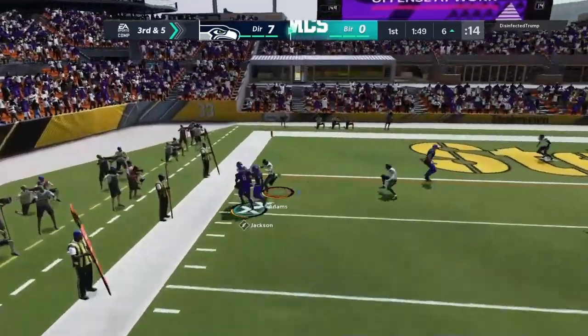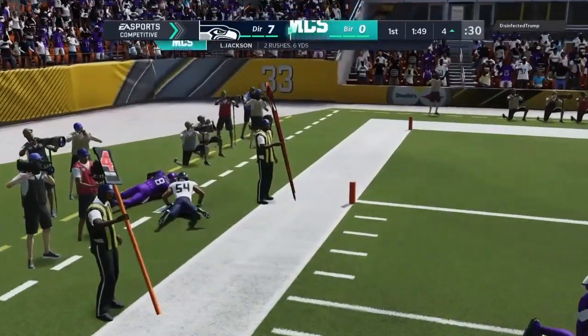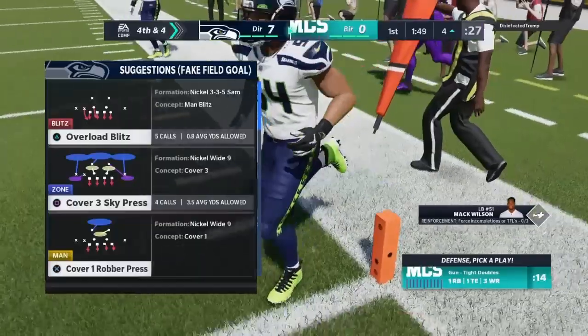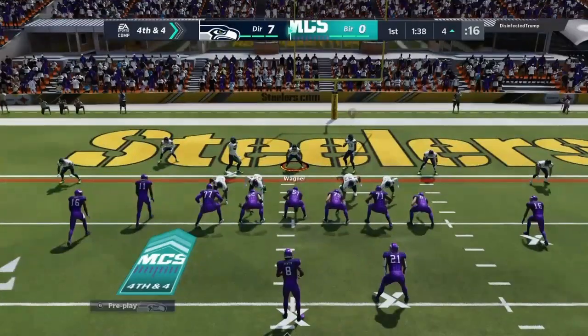Dancing to his left, he may try and run for this. He opted to go with a scramble, gets two yards and now it's fourth. If they decide to go that route.